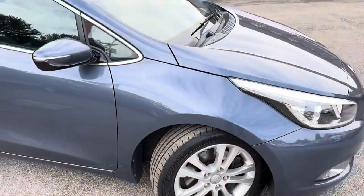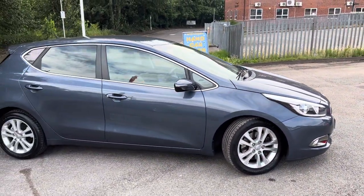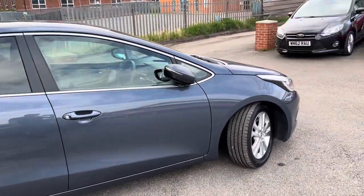It's got electric folding wing mirrors, as you can see in action just there.